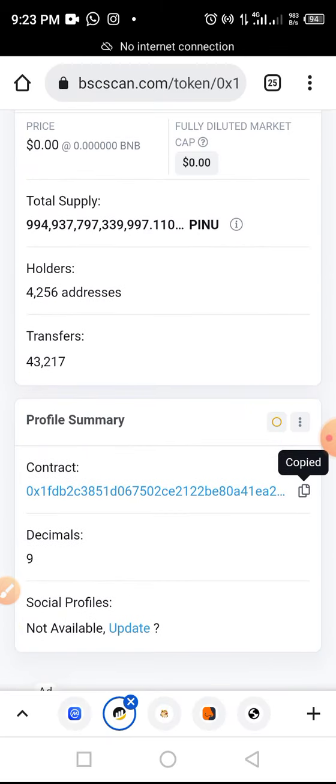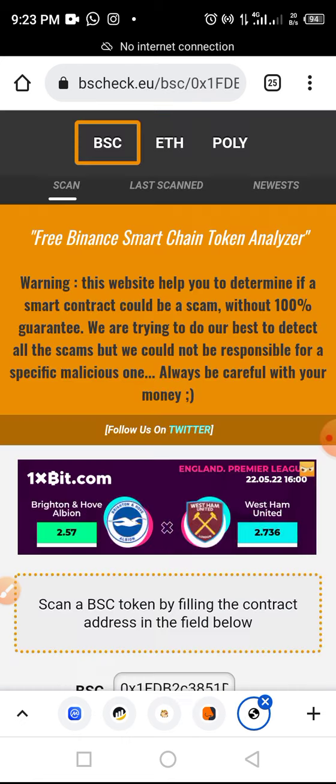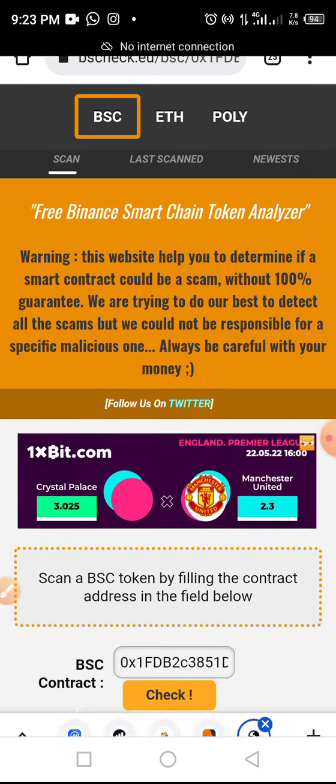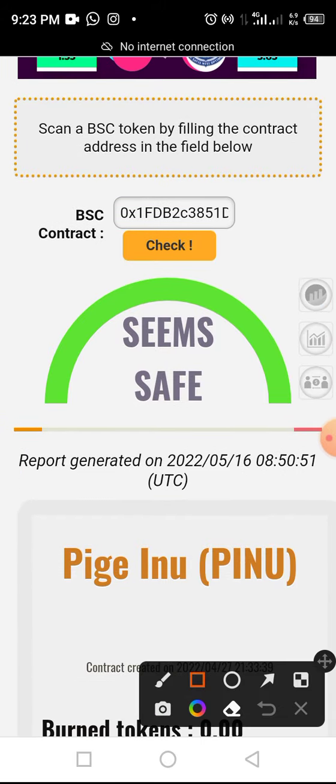From here we move on to share reports from two different audit tools. We use TokenSniffer — TokenSniffer is a free audit report that at least gives a clue of what is really happening with a token. The other one is BSCheck, which is also a free tool. Let's take a look at this token from BSCheck.